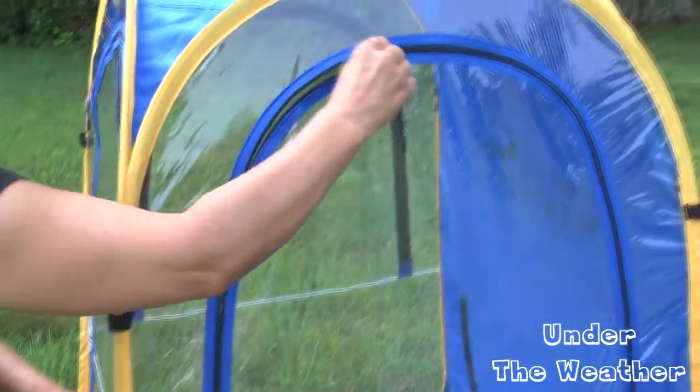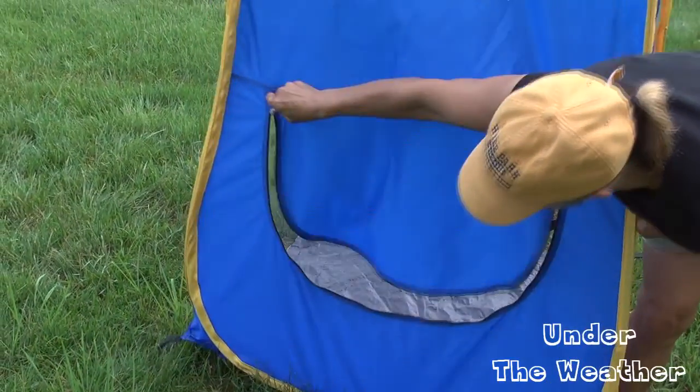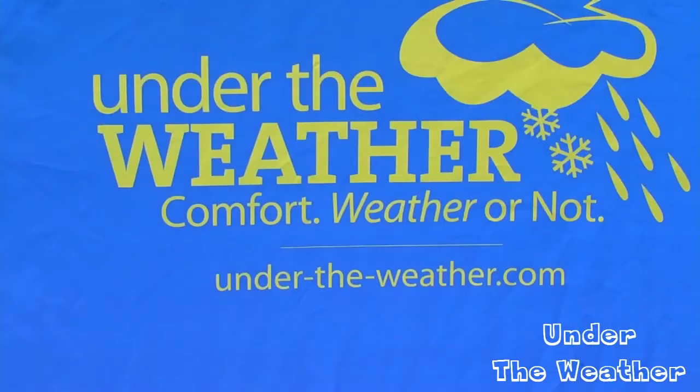The sides, back, and front all open for full ventilation. Throw in a portable fan and enjoy a jug full of ice water on a super hot day.